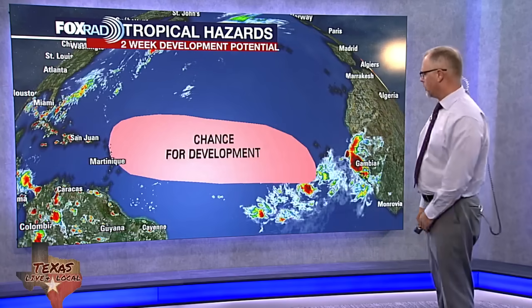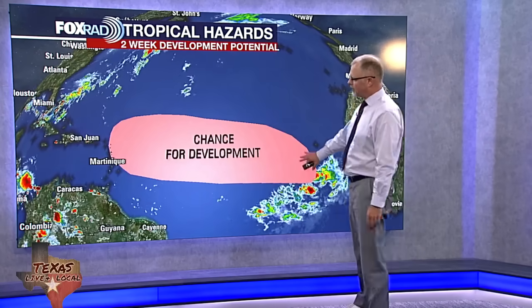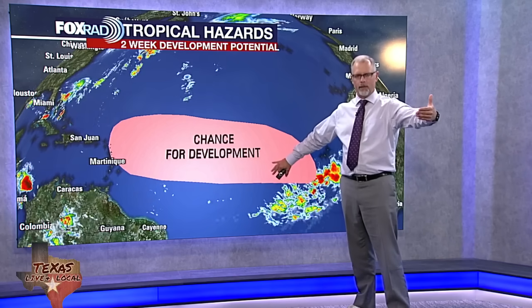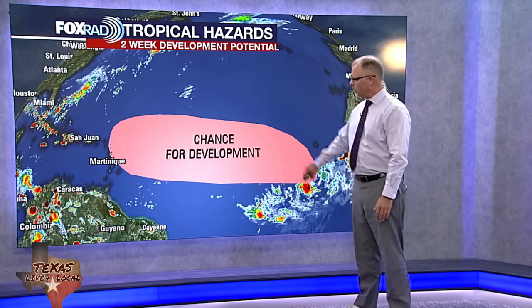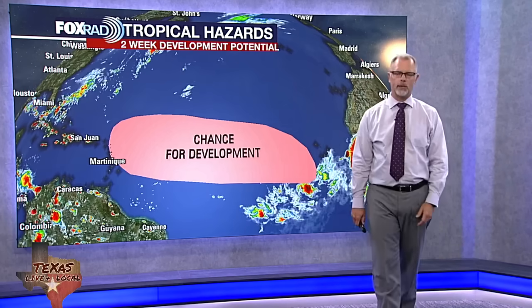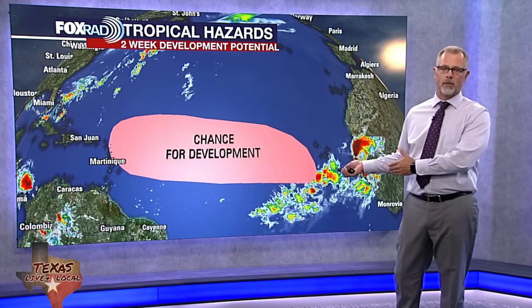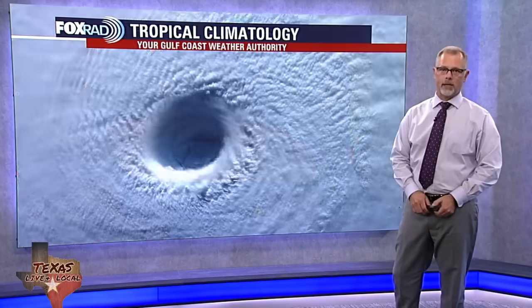I'm not already predicting that here 10 or 20 days out from when this might actually start doing anything — just giving you the idea that we like it when it starts to creep to the north a little bit in its latitudes. The Climate Predictions Center still has a very large area in their two-week development possibilities, with at least a 20% chance that we would see something developing in that area.